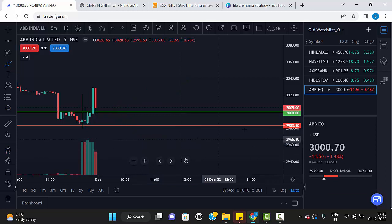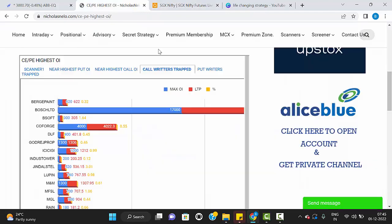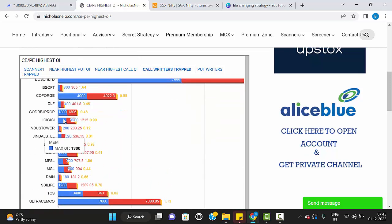Please watch all the stocks with these levels today. Now let's see today's market trend. It's showing more than 100 points plus on SGX Nifty, so the market is expected to open gap up today. I've added a new scanner on my website — just go to nicholasnelo.com. Here you can see CE and PE highest OI, call writers are trapped and put writers are trapped. Call writers trapped means these stocks are in an uptrend direction.